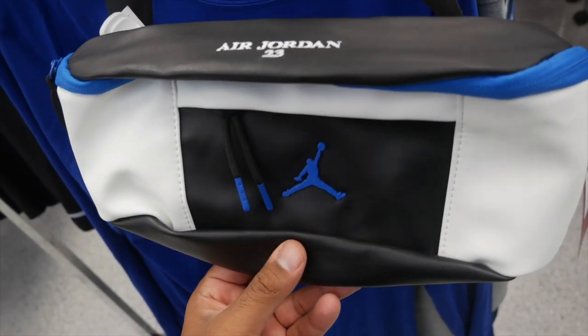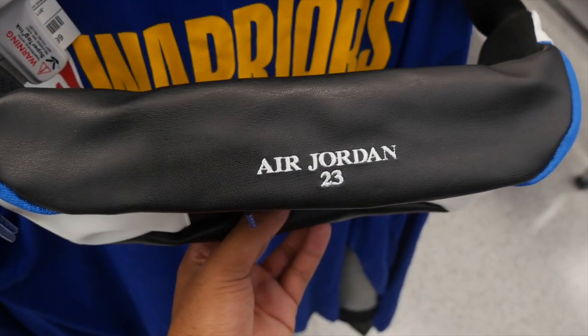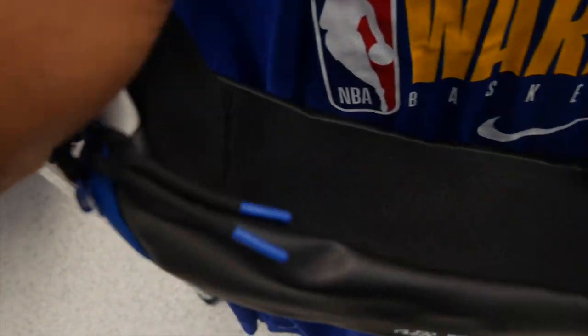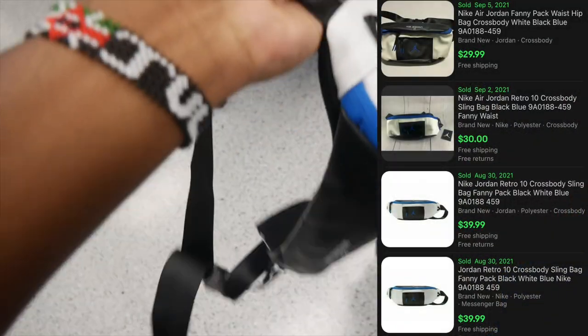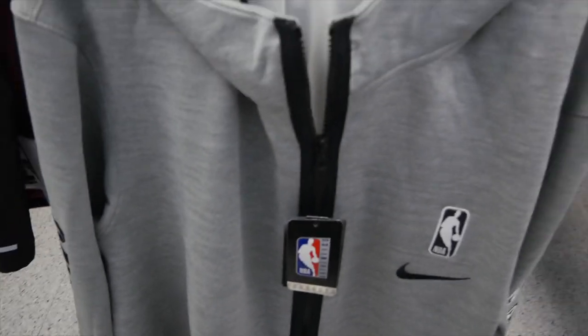I found this Jordan fanny pack with the Air Jordan number 23 embroidered on it — look at that Jumpman logo, really nice. The price here at Ross is $16.99, retailing at $40, size large. I looked at the comps and there was something selling for about $30, so I'm not sure if I'm going to take it.